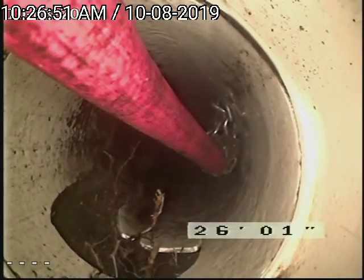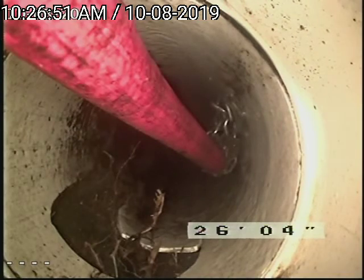If you look just under the 26, that break is actually on the top of the pipe. As you can see, the plastic has given out — probably crushed by the foundation.